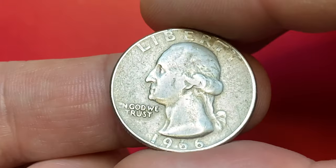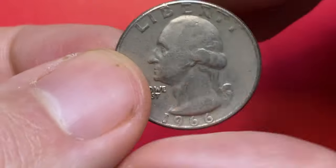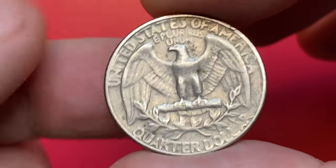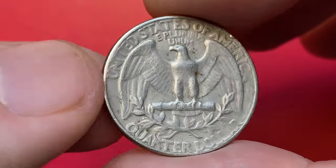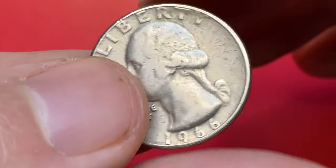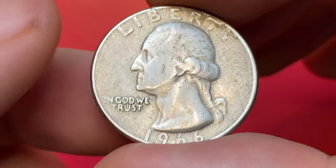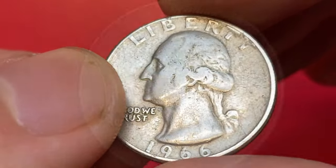Hey everyone, this is a 1966 Washington Quarter from Coyne's collection. It's a circulated example in very fine condition. The obverse lettering and central device is well struck. Only light to medium softness is evident on Washington's hair.